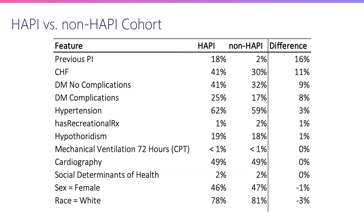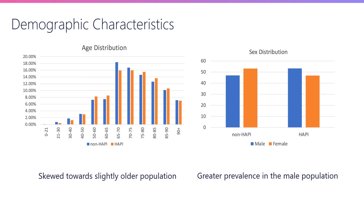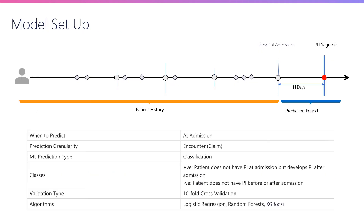If you look at the characteristics of patients with hospital-acquired pressure injury versus others, we observed much higher prevalence of previous instances of pressure injury, higher prevalence of congestive heart failure, diabetes, and so on. There's also greater skew towards a slightly older population and greater prevalence in the male population. We are predicting at the time of admission whether somebody is going to develop a hospital-acquired pressure injury or not, setting it up as a classification problem with the positive class being the patient who does not have pressure injury at admission but develops it afterwards.